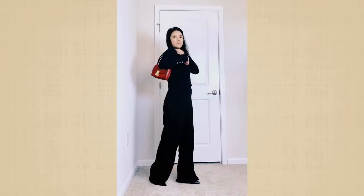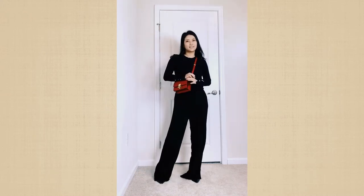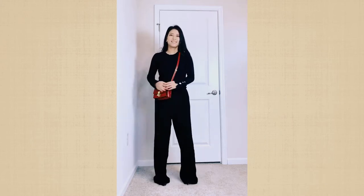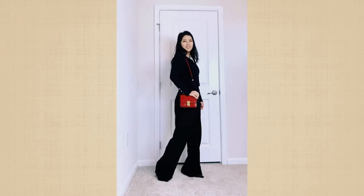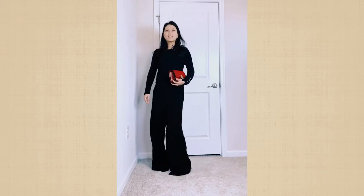Hello, welcome back to my channel. Today I'd like to share with you my recent bag acquisition, which is this Celine mini box bag. I purchased this bag on Fashionphile, and in the past few months it has become my go-to bag.